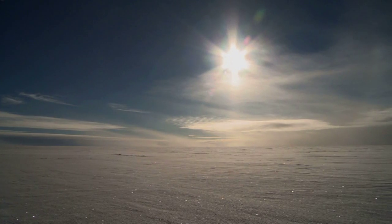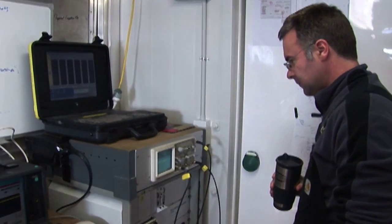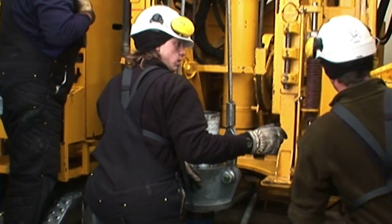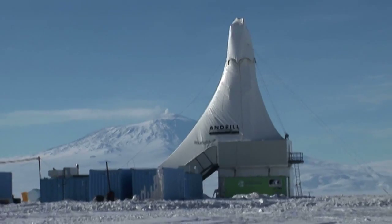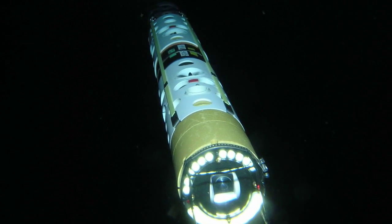Life finds a way, and in the ice of Antarctica, that's no easy task. A team of NSF-funded scientists set out to study ocean currents under Antarctica's Ross Ice Shelf. They were testing a camera-equipped robot under the ice when their cameras looked up and made a startling discovery: a brand new species of sea anemones burrowed inside the ice.